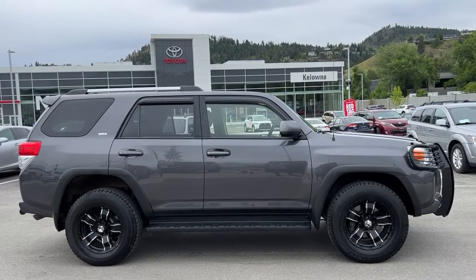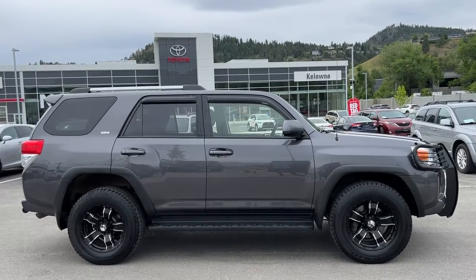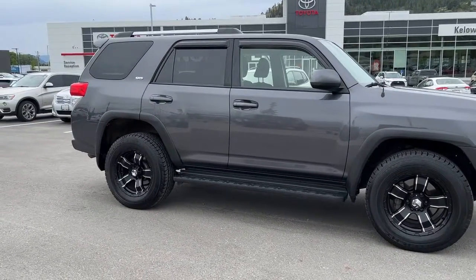The power for this 4Runner comes from a 4.0 litre V6 engine mated to an automatic transmission and four-wheel drive. It is riding on 18-inch alloy wheels with aftermarket rims, and we've got our full-length running boards.